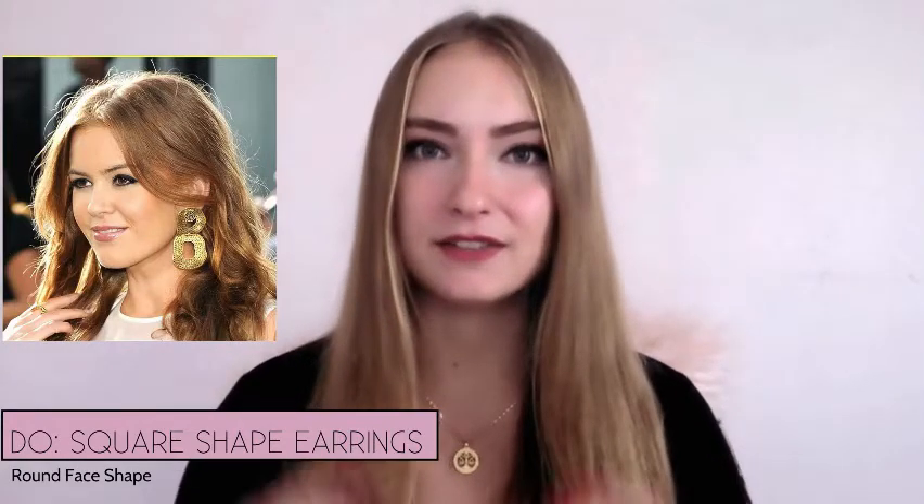Long earrings also complement the features of a round face. Another great strategy for a round-shaped face would be square-shaped earrings. These are very good because they create a sharp contrast between the round face shape and the square shape, and also break up that circular shape.